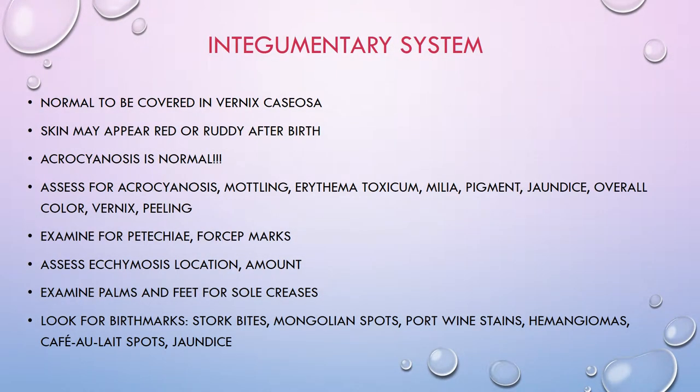The integumentary system. There are several things that are pretty normal when you're looking at skin on a newborn. It's very important to know what is normal so you can easily spot things that are abnormal. It is normal for the skin after babies are born to be covered in vernix caseosa — that white cheesy-looking stuff — and that's pretty normal for babies to have.